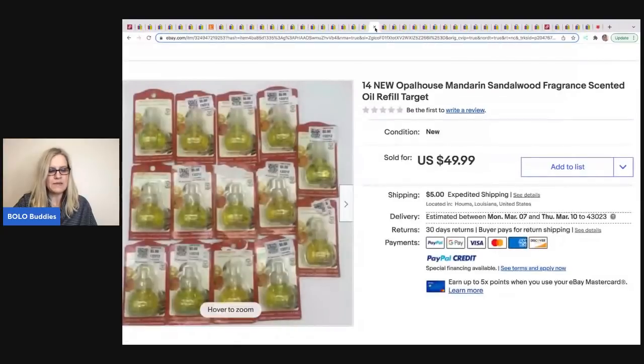The next item was sold by Money Making Mama. She goes into Dirt Cheap — a discount store — buys items and sells them in small lots. She got these mandarin saddlewood fragrance scented oil refills (originally from Target) for a quarter each and sold them for $49.99 with the buyer paying shipping.